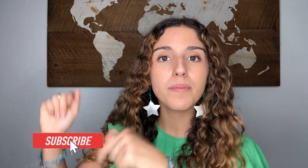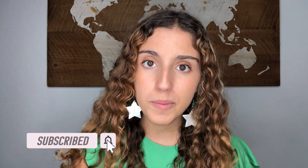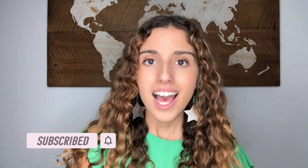Well guys, that's it for today's video. If you found it helpful, don't forget to like and subscribe so you can be notified whenever I post a new language video. Comment down below if there are any shows that you're really excited to start watching. I'll see you guys next week. Adiós!